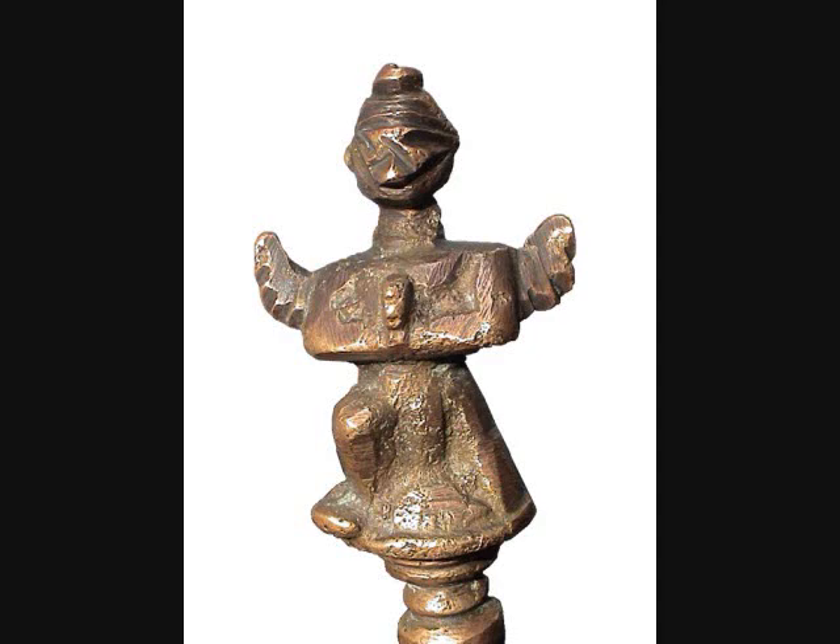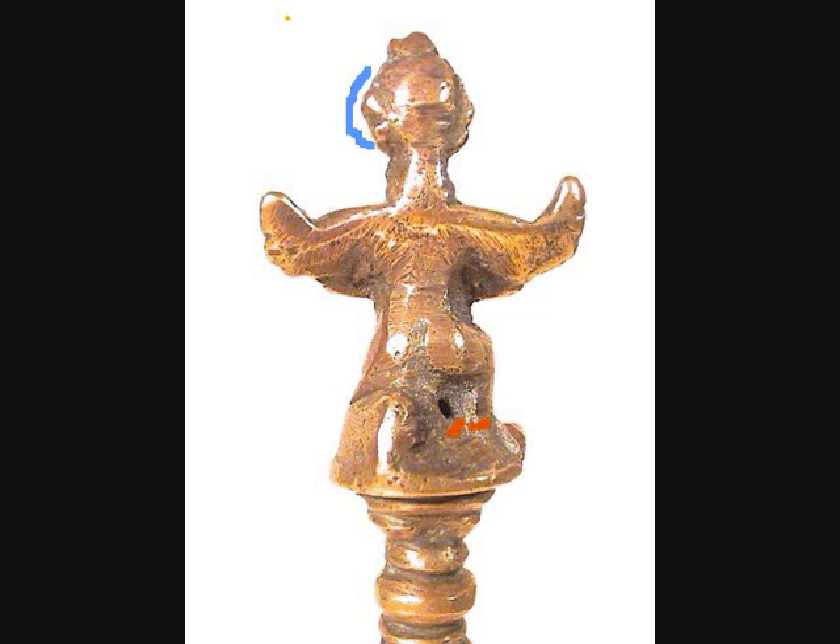Documented, studied, everything. These artifacts cannot be attributed to any other culture or civilization. This is the front of the bell. The bell is about four to six inches, but the symbol on the top is only two inches.